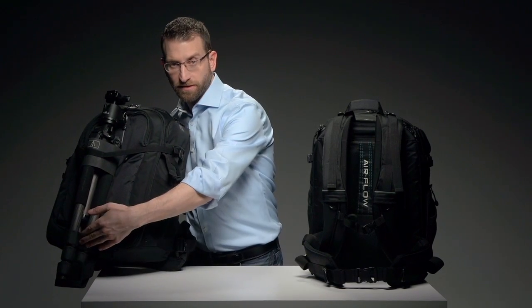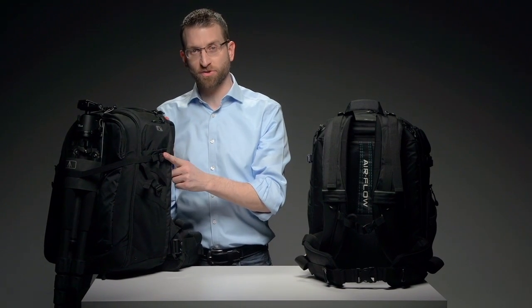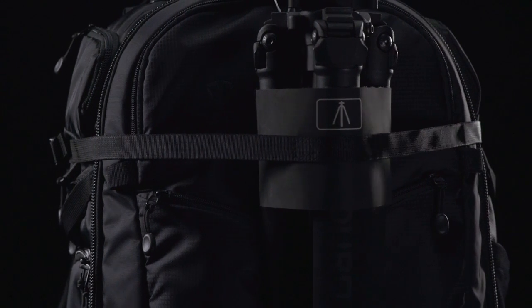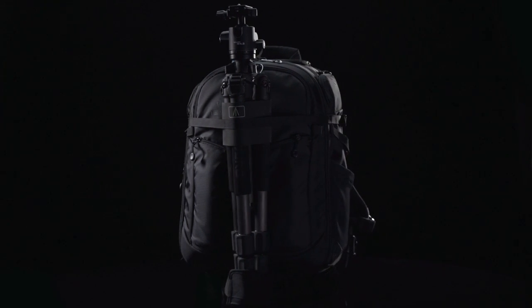Now for the best tripod carrier you've ever used. Simply unfold the foot from the bottom panel, clip the cuff into the compression strap like you see here. The tripod pulls from the harness side, not from the front of the bag, and that means better load balancing.